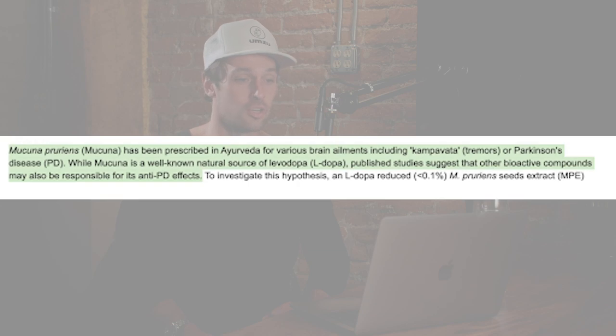The second benefit is that it can have a neuroprotective effect. It's basically been used in Eastern medicine for tremors for a really long time, and for Parkinson's issues and symptoms. Because it's a well-known source of L-DOPA or levodopa, studies also suggest that this L-DOPA extract can help with symptoms that might be related to Parkinson's issues.